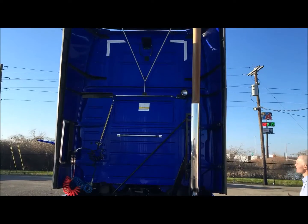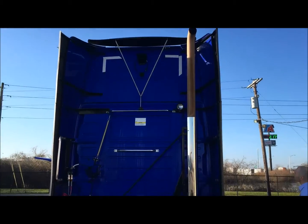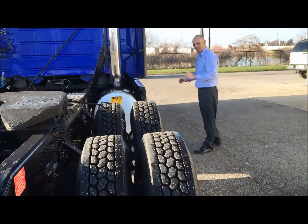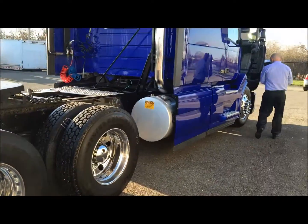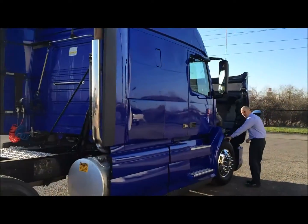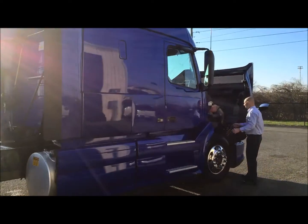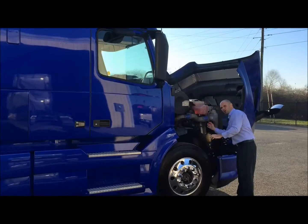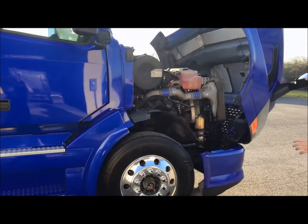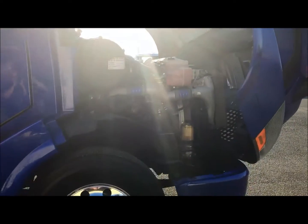I'm going to show you the other side — it's got the single exhaust, and this is a double bunk sleeper. It's also got your spot mirrors for your blind spots, keeping you safe on the road. Now I'm going to show you the inside of this truck.